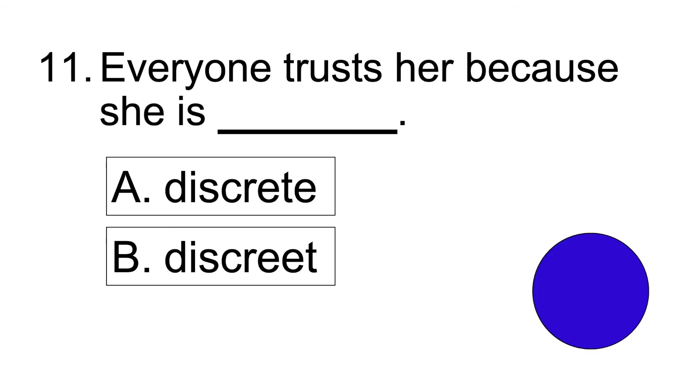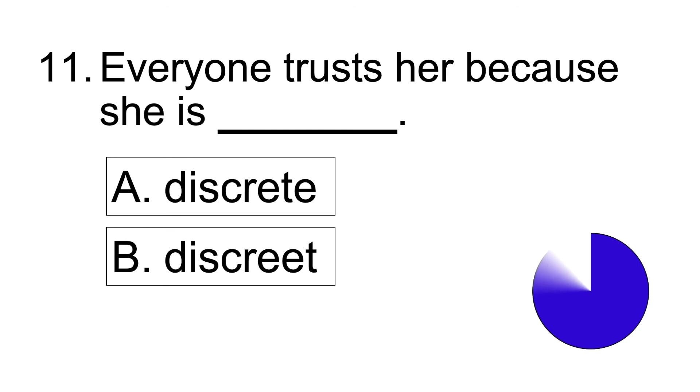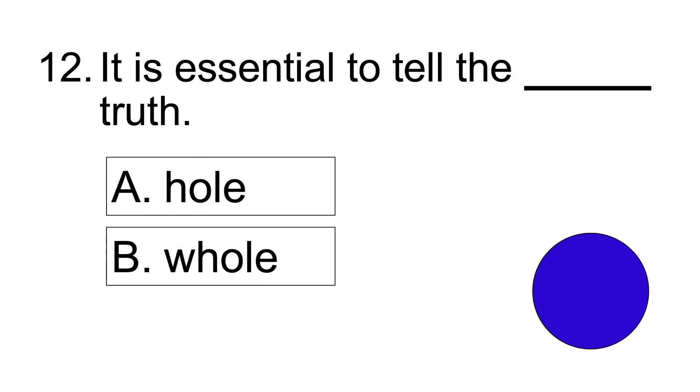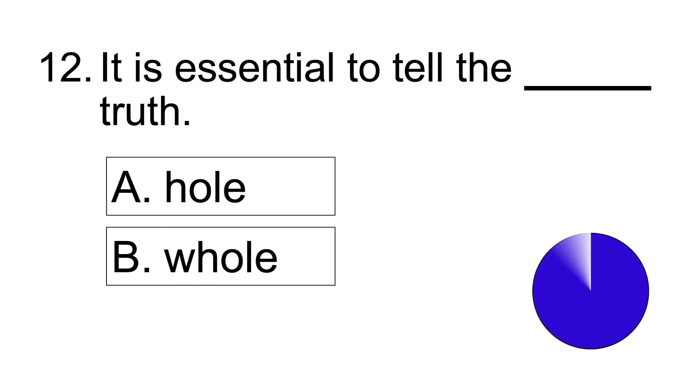Number eleven: Everyone trusts her because she is blank. Number twelve: It is essential to tell the blank truth. Answer: It is essential to tell the whole truth.